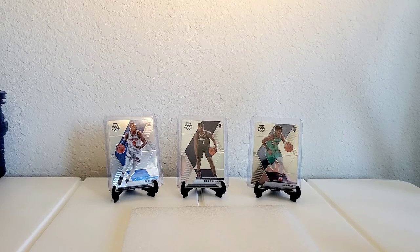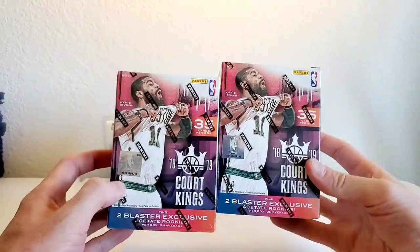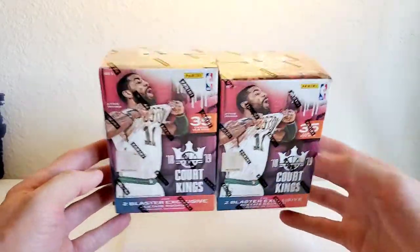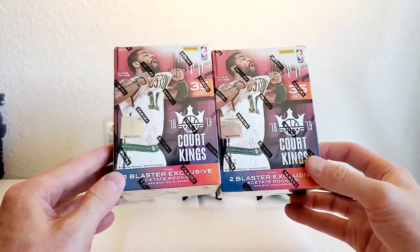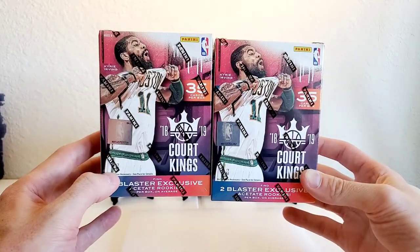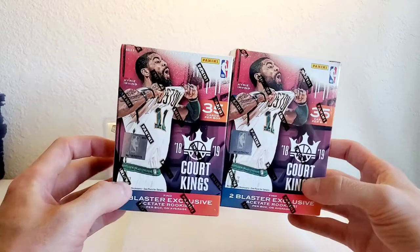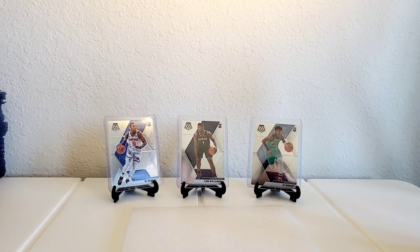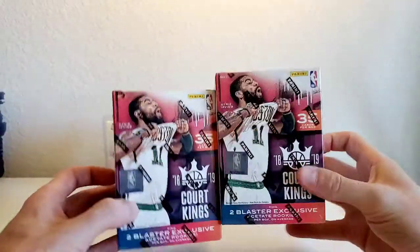Before we get into this, go ahead and like, subscribe, follow - follower count is going up slowly but surely so I must be doing something good here. So instead of Prism, today we're gonna be breaking some Court Kings 2018-2019. It's not the newest but still definitely a great draft class, so hopefully we can get some Luka, some Trae Young, or some Dante DiVincenzo who I'm collecting as far as investing goes.